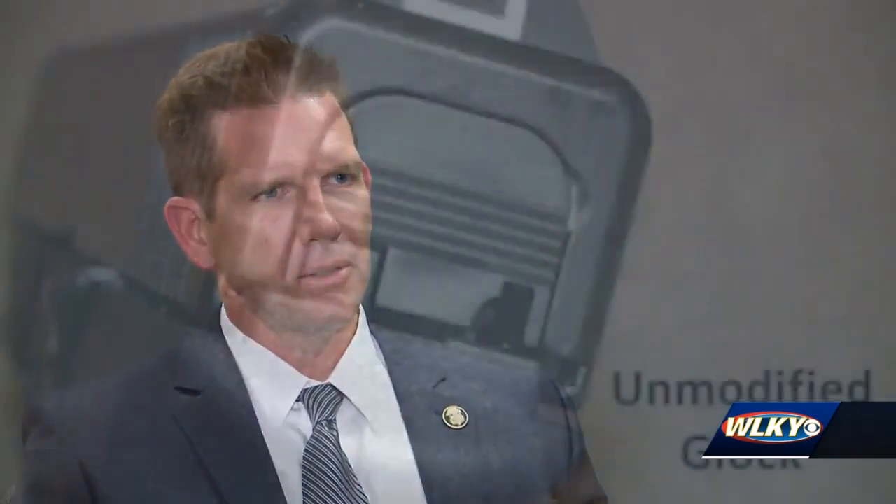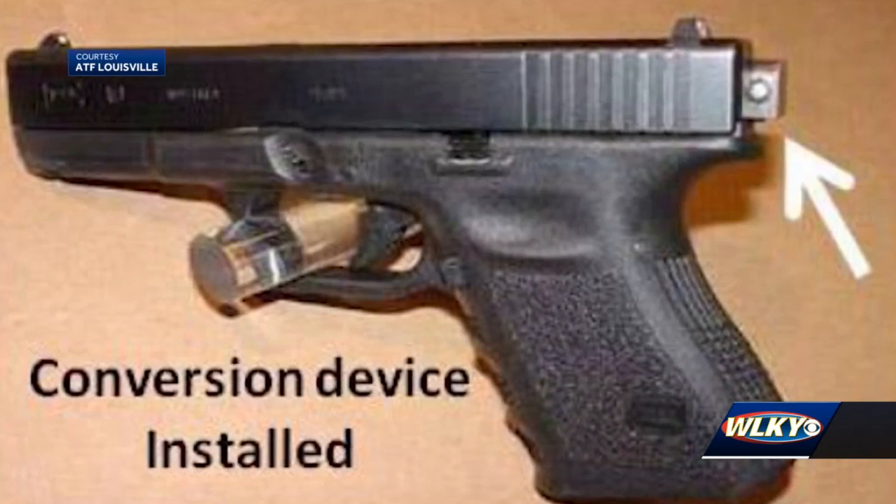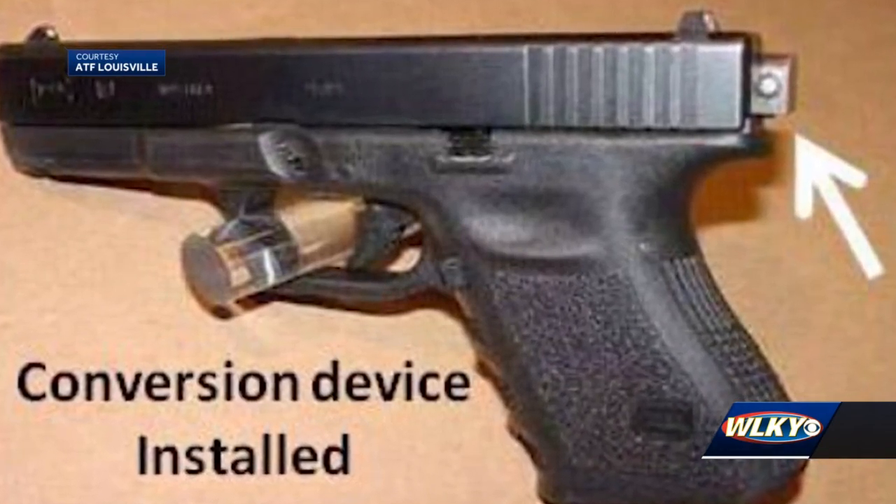These devices are produced in the aftermarket — they're not made by a manufacturer. They're produced by gun hobbyists or illegally in some facility overseas. There's no safety compliance. Murrow tells me they can get to the U.S. from overseas warehouses and can even be made on 3-D printers.